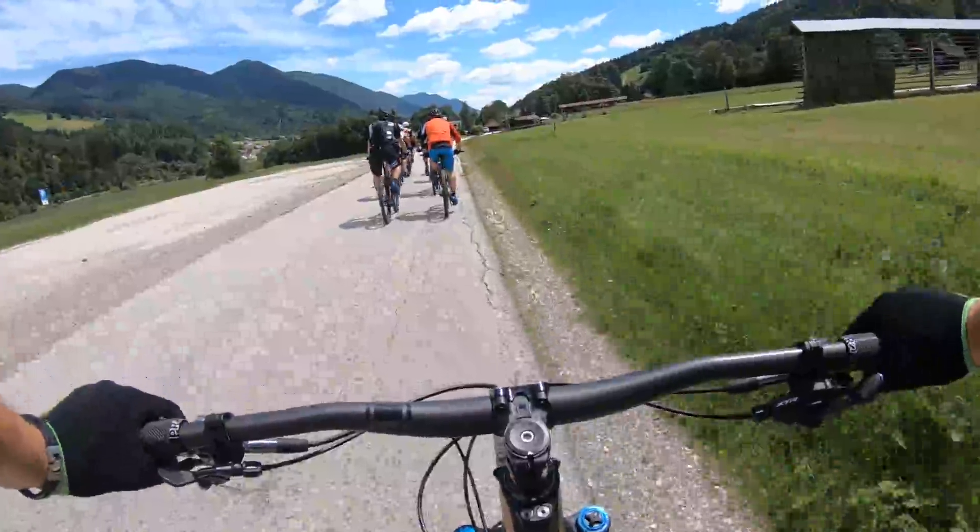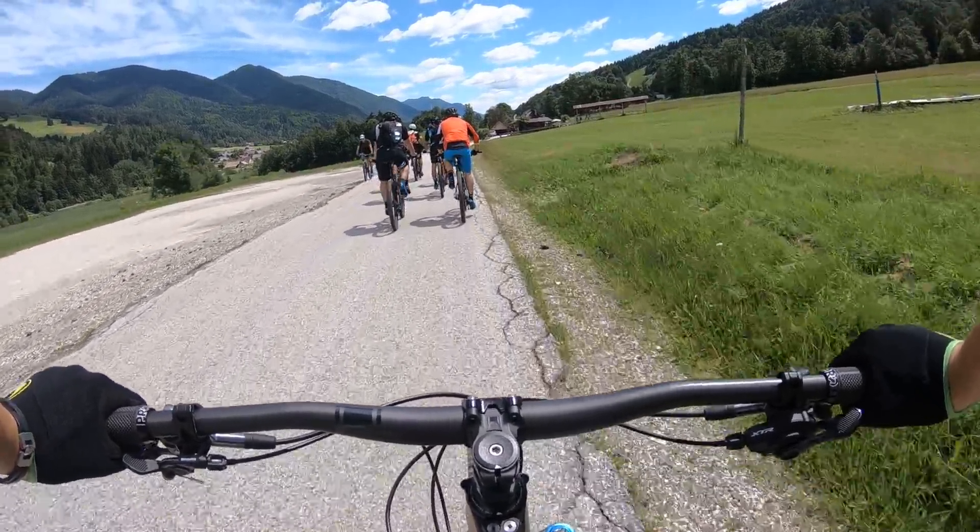Slovenia, Kranjska Gora, Shimano XTR Media Camp. Welcome you all!